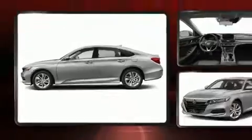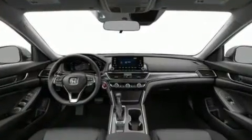All of the following features are included: speed-sensitive wipers, remote keyless entry, and one-touch window functionality.